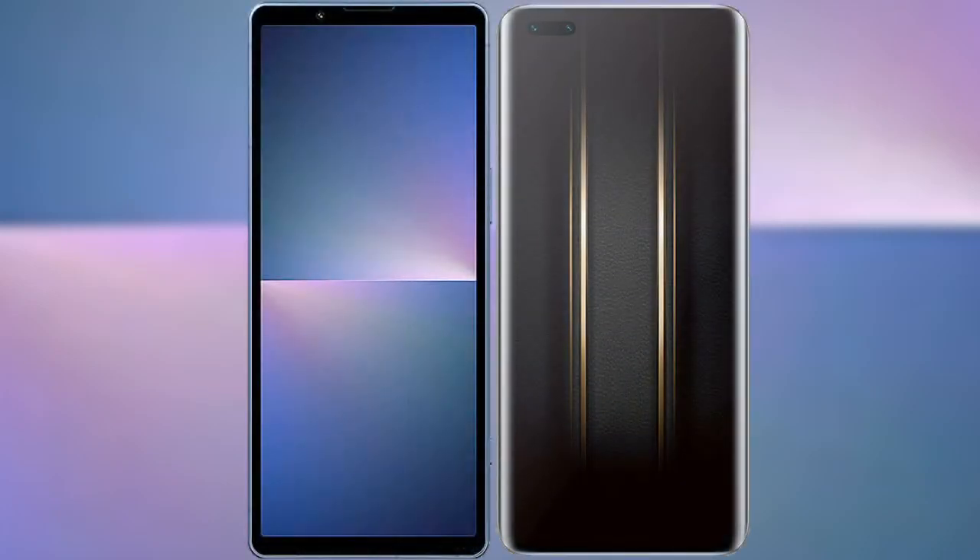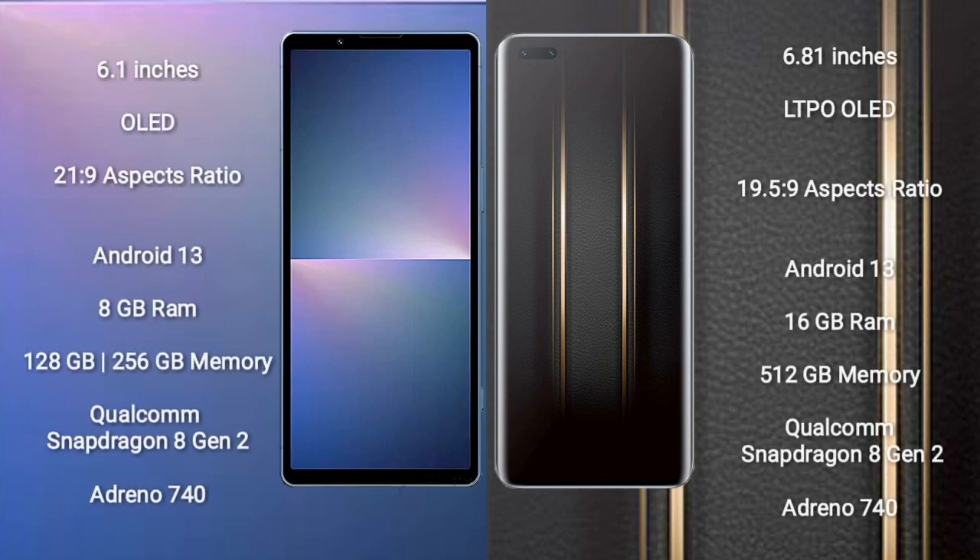I will compare the new Sony Xperia 5 Mark 5 with Honor Magic 5 Ultimate. Sony Xperia 5 Mark 5 comes with a 6.1-inch OLED display and aspect ratio 21:9. Honor Magic 5 Ultimate comes with a 6.81-inch LTPO OLED display and aspect ratio 19.5:9.